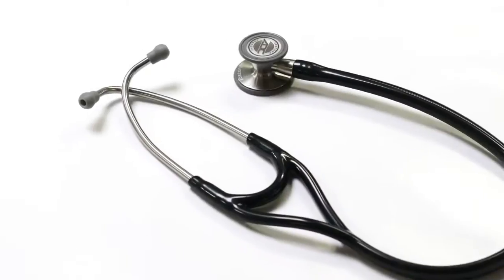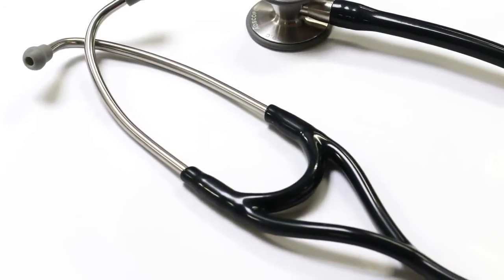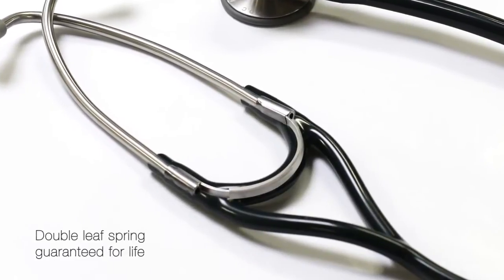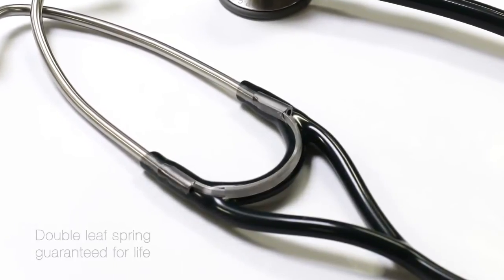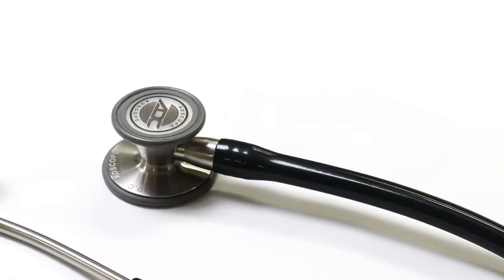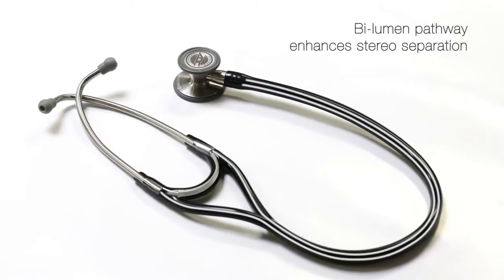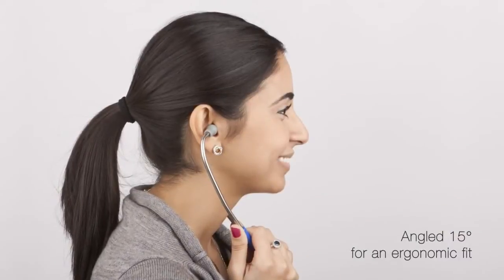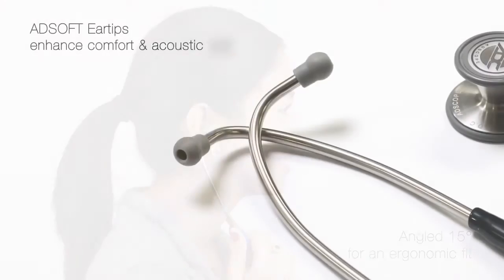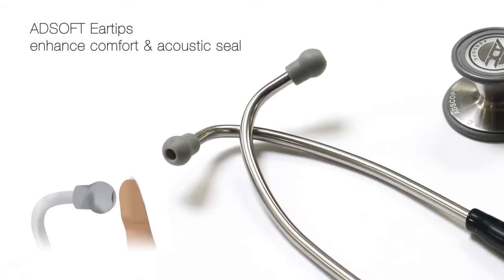The AdScope Cardiology headset is designed for practitioner comfort and optimal acoustic transmission. Machined from premium metals, the durable headset is angled to properly fit the ear canal. AdSoft ear tips provide the ultimate in wearing comfort and acoustic seal.